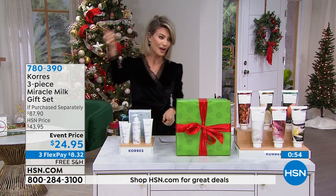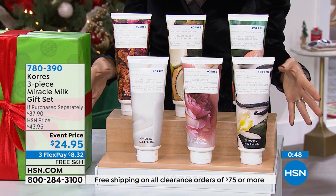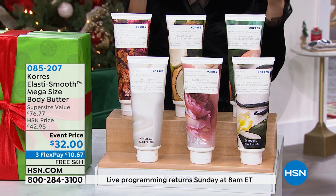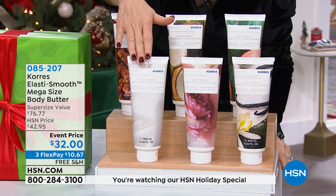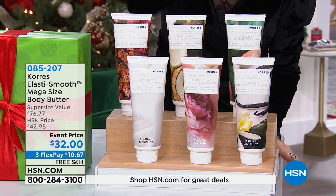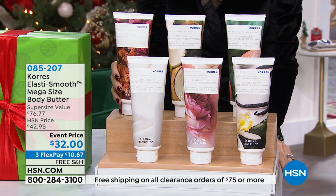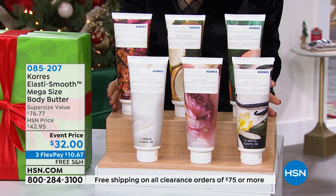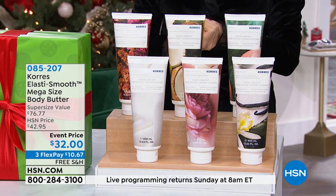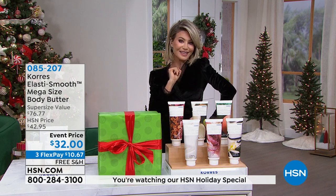Now, something we won't have time for a full presentation on, but we want to let you know—because it is frigidly cold outside everywhere—how's your skin feeling? A little rough, a little crepey, a little itchy? We've got the Elastismooth Mega Size Body Butter from Corez in Unscented, Cashmere Rose, Mediterranean Vanilla Blossom, Grapefruit, Coconut Guava, and Sea Lavender. This is like four of the normal sizes—a $76 value. Less than $11 gets it home with 50% off and free shipping and handling, so now we are hydrated, plumped, smooth, and soft—all ready to get cozy this holiday season.